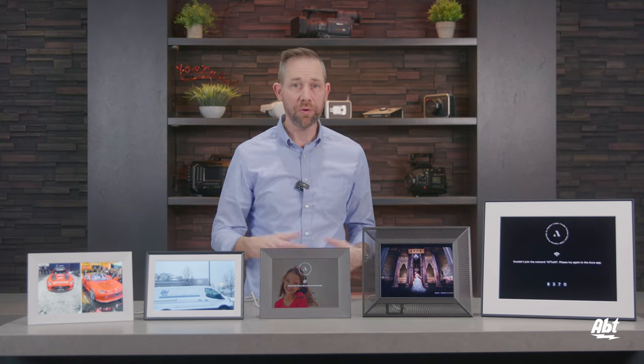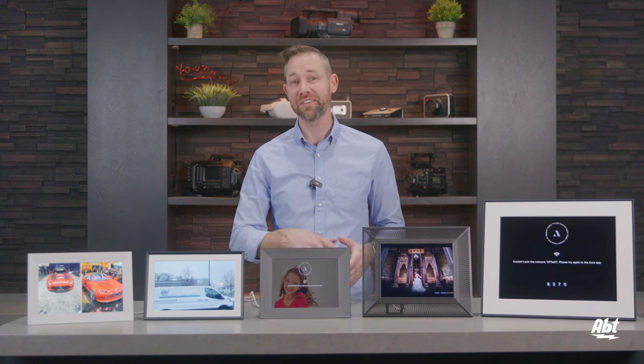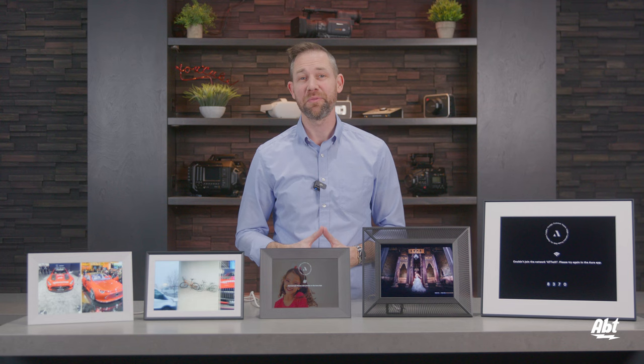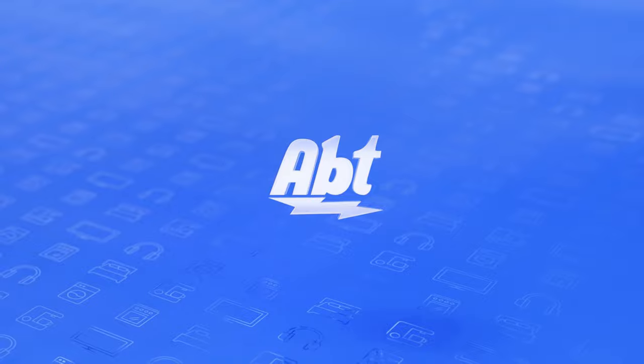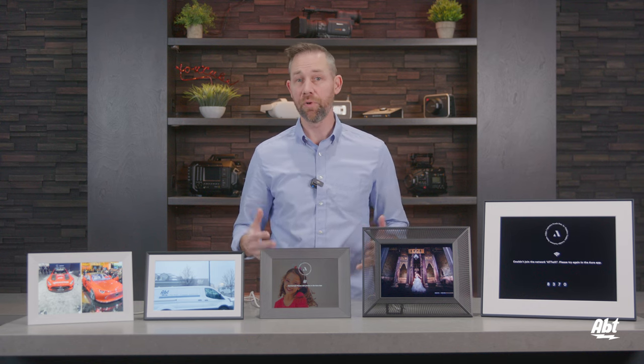If you're looking for the perfect gift for a parent, a loved one that lives far away, or maybe you just want a convenient way to see all those great pictures you took on your last vacation, you're going to want to check out the products we have here in this video. Hi, I'm Carl from Abt, and this is the digital picture frame lineup from Aura.